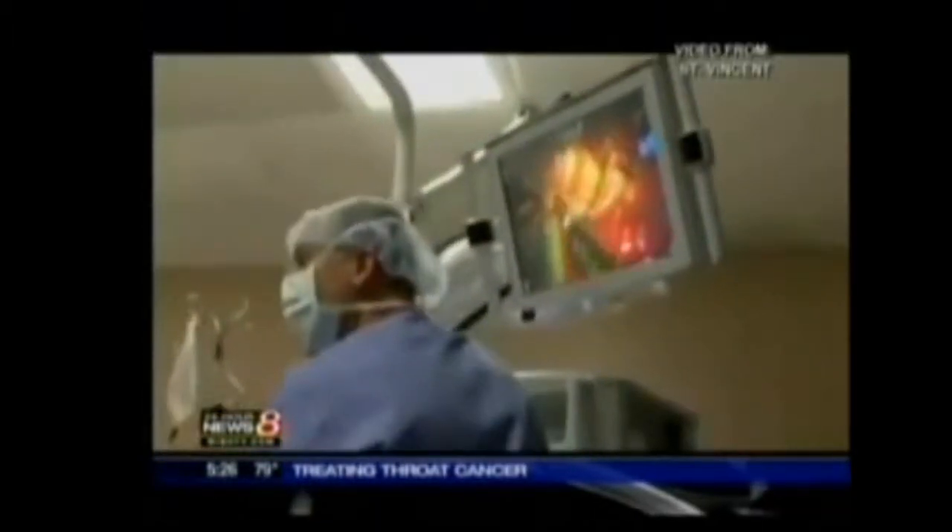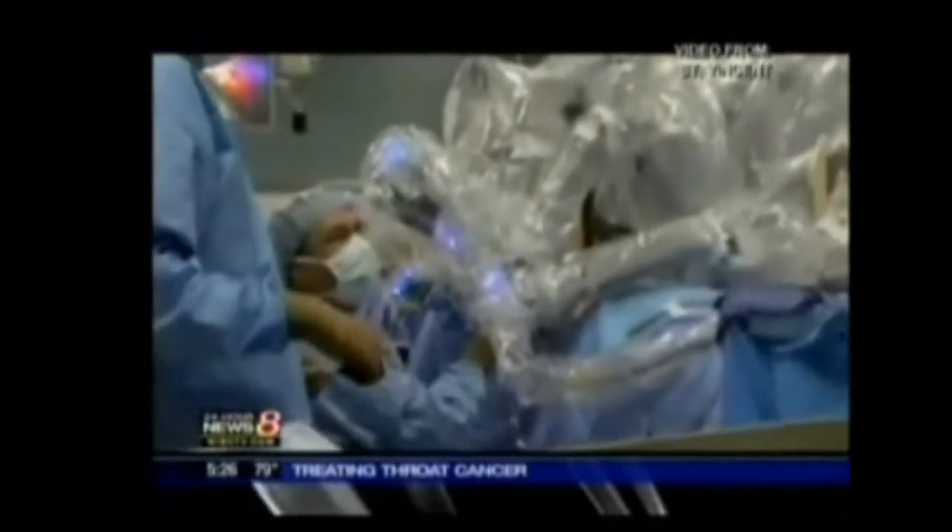Gary Collins, a retired police officer from Muncie, had his throat tumor removed with da Vinci. Instead of a week and a half in the hospital, he was out in three days. They took the tracheotomy tube out the next day — they said there was no swelling in the throat.